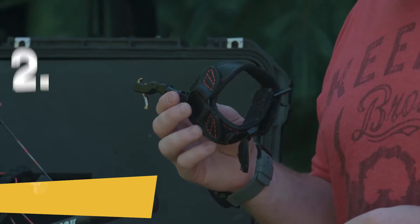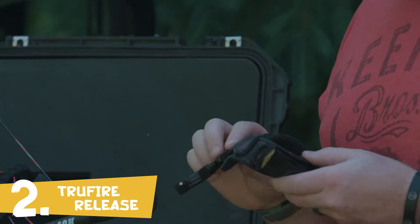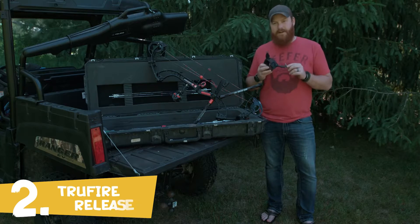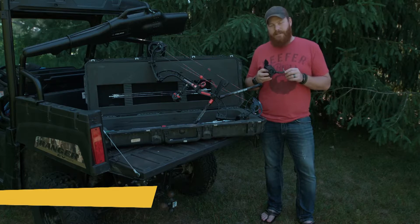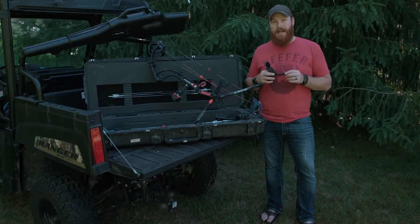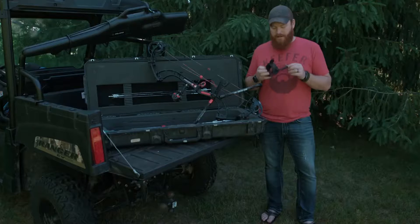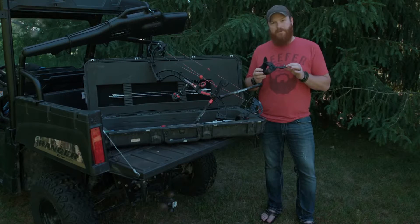I'm going to talk to you about the release that I've been using religiously over the past few years, which is actually the Hardcore Buckle Foldback from Truefire. This release right here is awesome. It comes in a couple of different versions: a black version, a black Max version that has a super thick plush strap, and also a four-finger and a camo version as well. This one happens to be just the Hardcore Buckle Foldback Black.